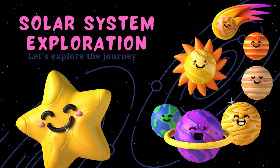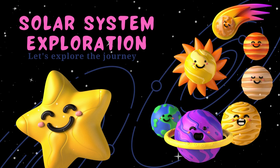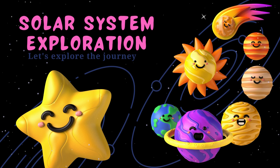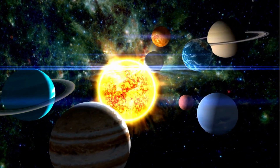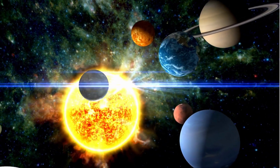Hello friends, welcome to my kids' channel. This is me, Arfa. In today's video we're going to learn about the solar system. Now we are in space. Do you know what that is? This is our galaxy and it's called the Milky Way.